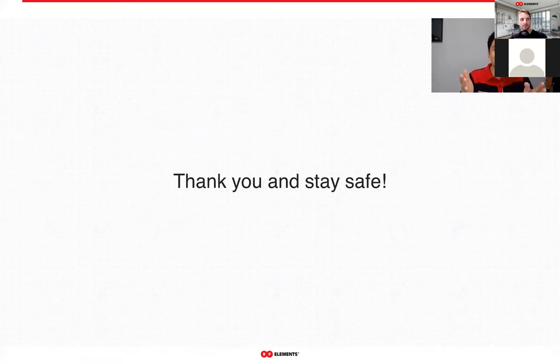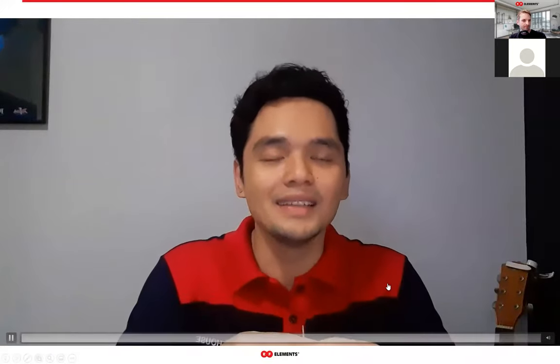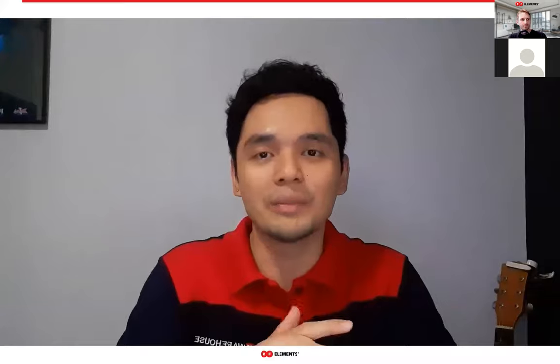Now some words for my fellow Filipinos: Hi guys, salamat sa pag-attend. Sana safe tayo lahat. Enjoy lang, siyempre. And hukay maya magtanong sa Q&A mamaya.